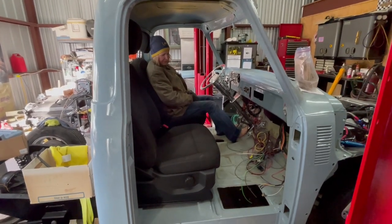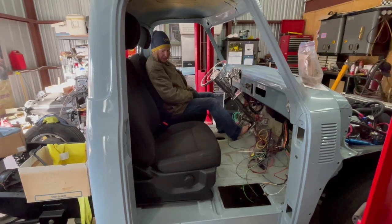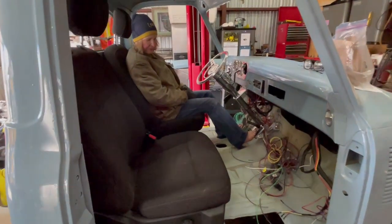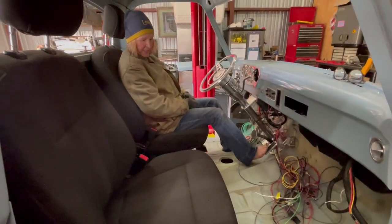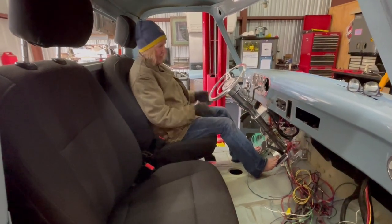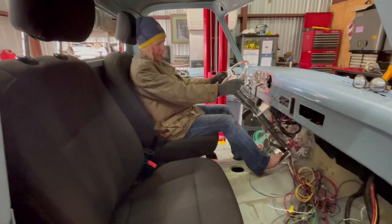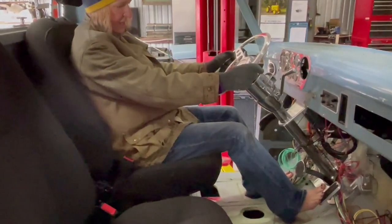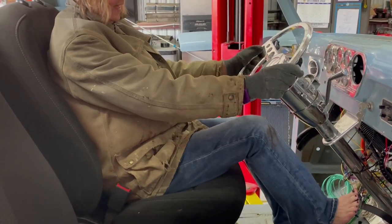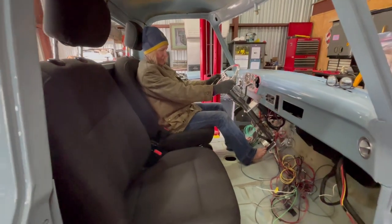To give you guys an idea of what it looks like with a person inside the seat — this is my wife sitting in here. You can see she didn't have the seat pulled all the way forward, she's a little bit forward. Put your hands on the wheel — gas pedal, knee, brake pedal — everything's good. These are very, very nice seats.